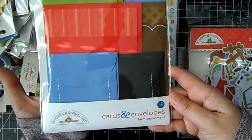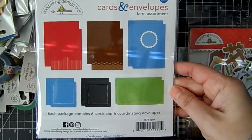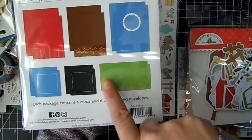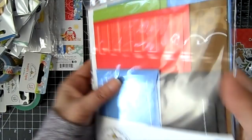They did come out with a coordinating card and envelope set, which makes it really easy to put together some cards. There are different sizes in here — you get your A2 sizes, the little note cards, and a long card as well, which is really neat.